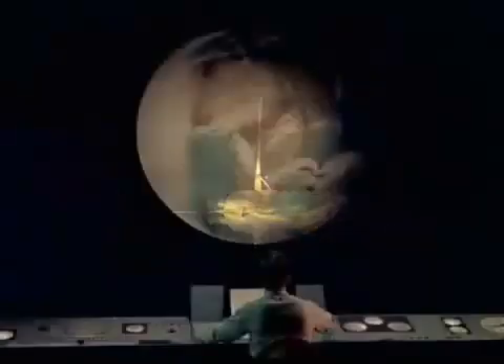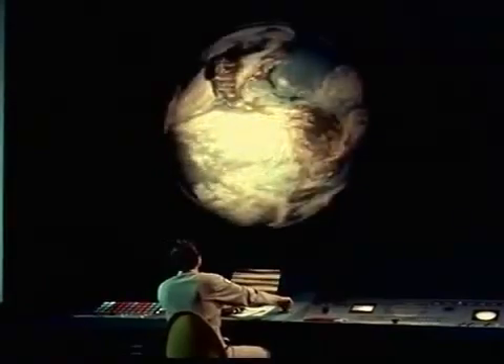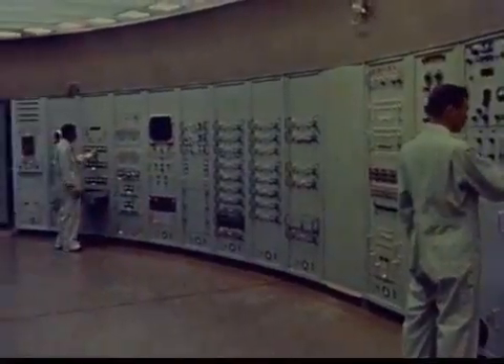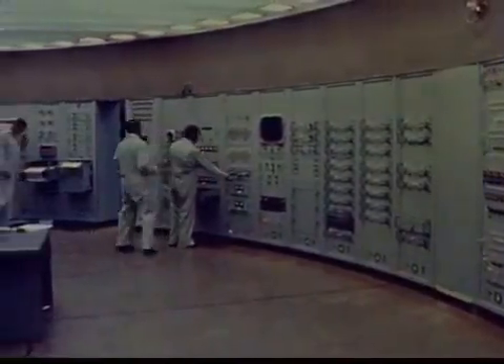These pictures are monitored on viewing screens in the weather center. Here in the computing room, electronic machines digest the constant flood of information received from all stations. This is then translated into an ever-changing diagram of the Earth's weather.